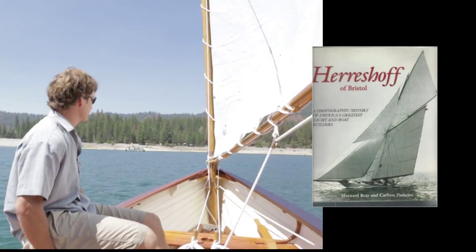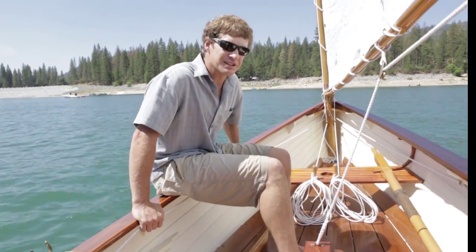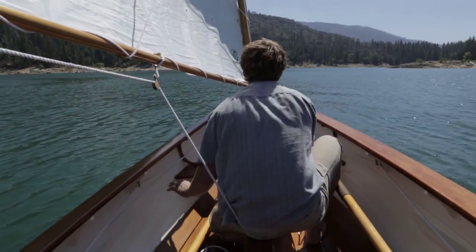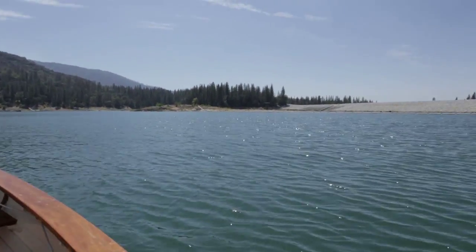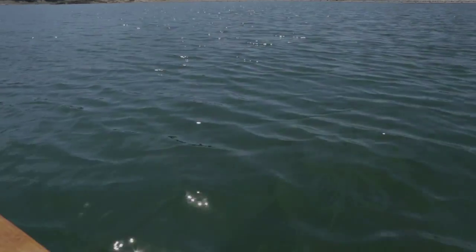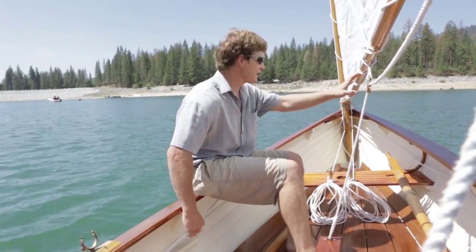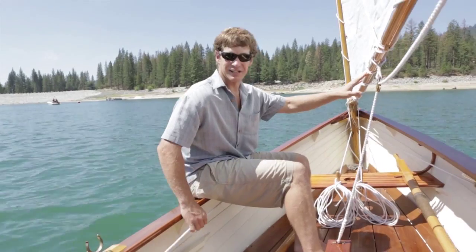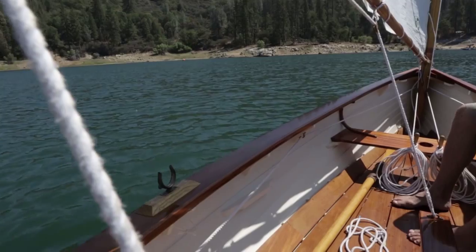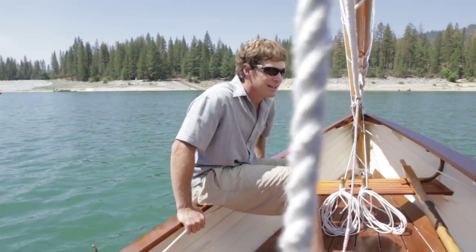This boat — the original designer was Herreshoff, and he designed all the America's Cup contenders in the 1800s. This particular design, which was featured in Windboat magazine, was mostly because he claimed this was his favorite pleasure boat to go sailing in. It's got an unusual rig with a split rig — he called it a dandy, the rig — which is where you have the placement of the masts and the cut of the sails.